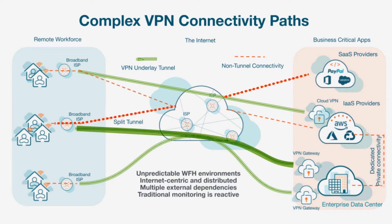However, complex connectivity options — from split tunnels to data center backhauling — combined with SaaS and cloud architectures alongside varying remote end-user environments can make VPN monitoring challenging. In addition, traditional monitoring is reactive and prevents you from staying ahead of the problem.